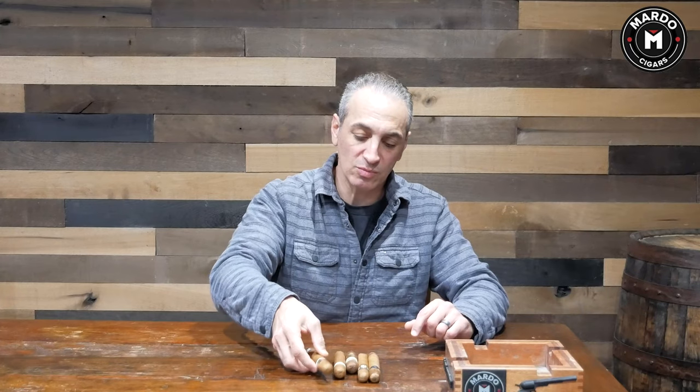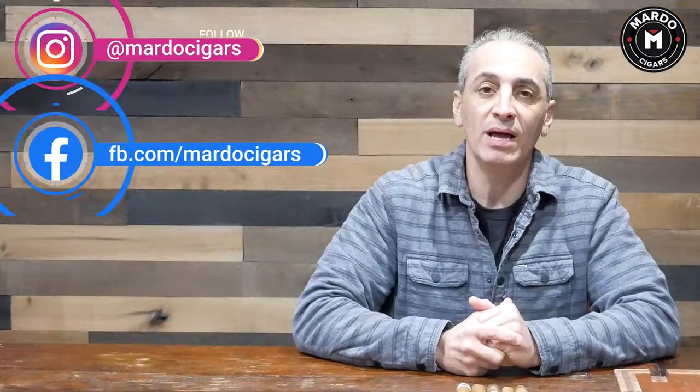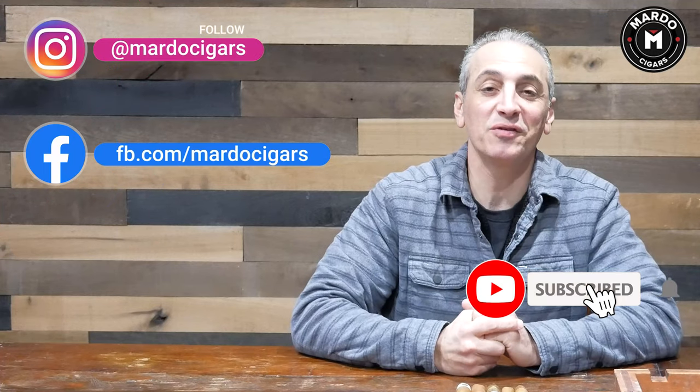Let me know in the comments what you'd like to smoke as a beginner, or what cigars you smoked when you were starting out — I'd love to hear from you. Other than that, I'll see you next week. Follow us on Instagram, like us on Facebook, and tell your friends to subscribe to our YouTube channel. See you guys next week!